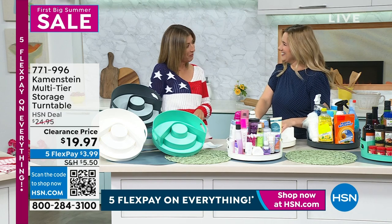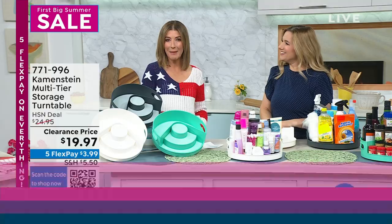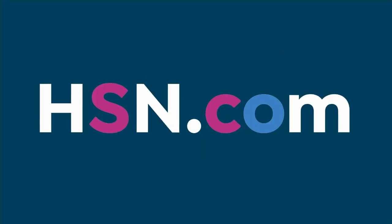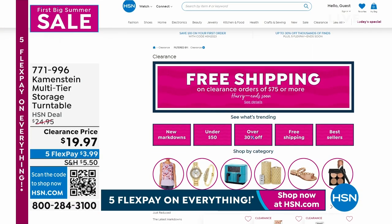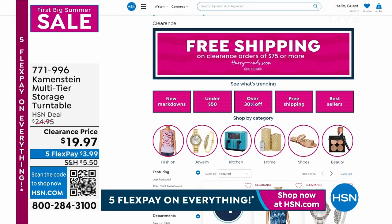Thanks so much, Amy — great to have you here on our first big summer sale of the year. There's more clearance on our website at hsn.com. I have a couple of those Kamenstein turntables in my cupboard right now.